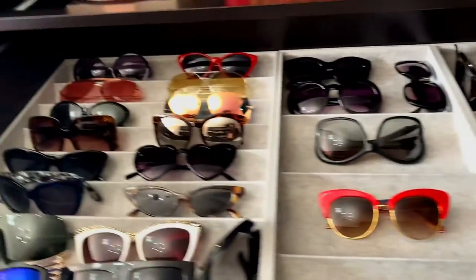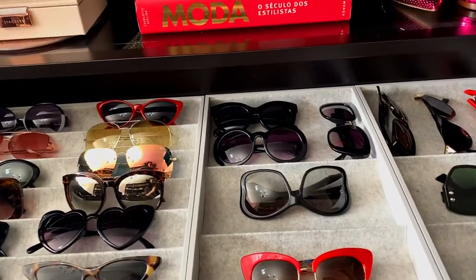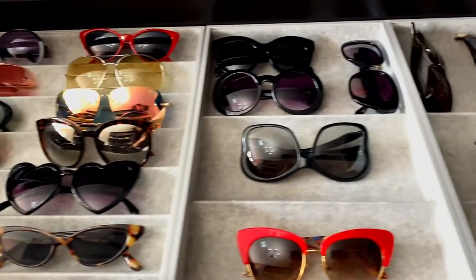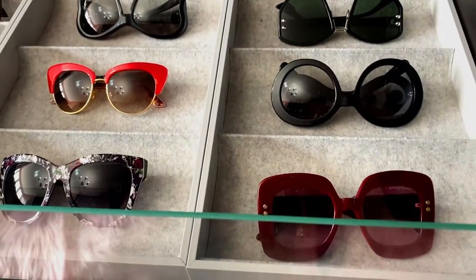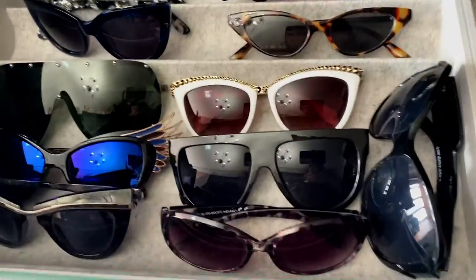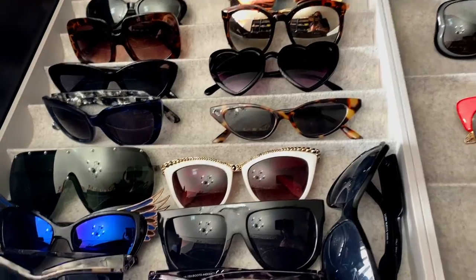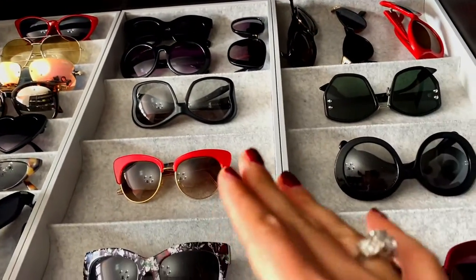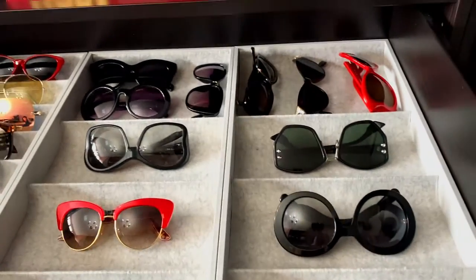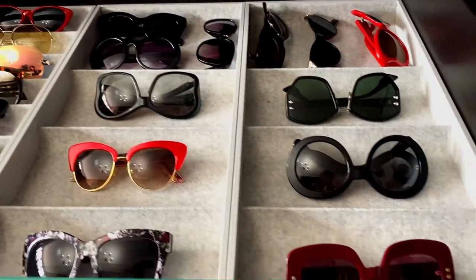This closet was built by myself with the help of my hubby. If you want to see that, please click the link above — on that vlog I explained where I got these dividers and all of that. As you can see, some areas are a little bit crowded, but I wanted the more special, more expensive ones to have their own area with more space and a different vibe.